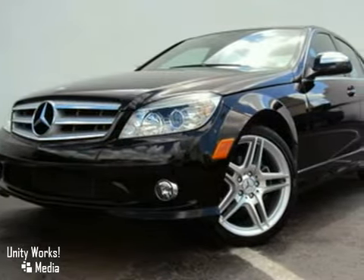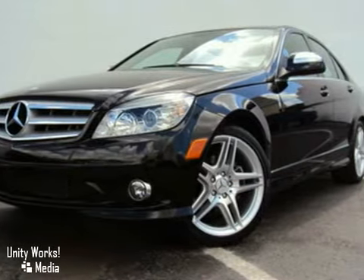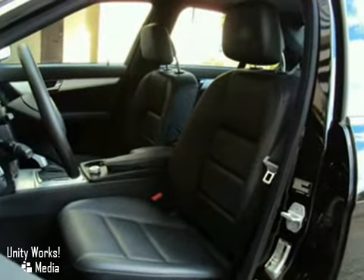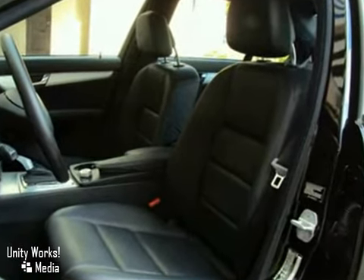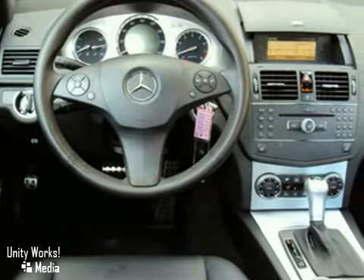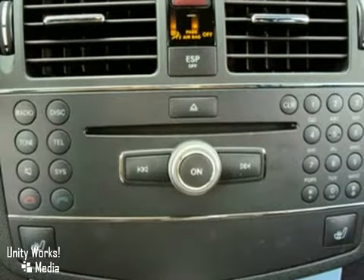but it has an impressive equipment list that's highlighted by the premium one-package options like AMG Sport Package, integrated garage door opener, rain sensing wipers, power folding mirrors, serious satellite radio, adjustable heated front seats with memory, a sport suspension, and a 7-speed automatic transmission.